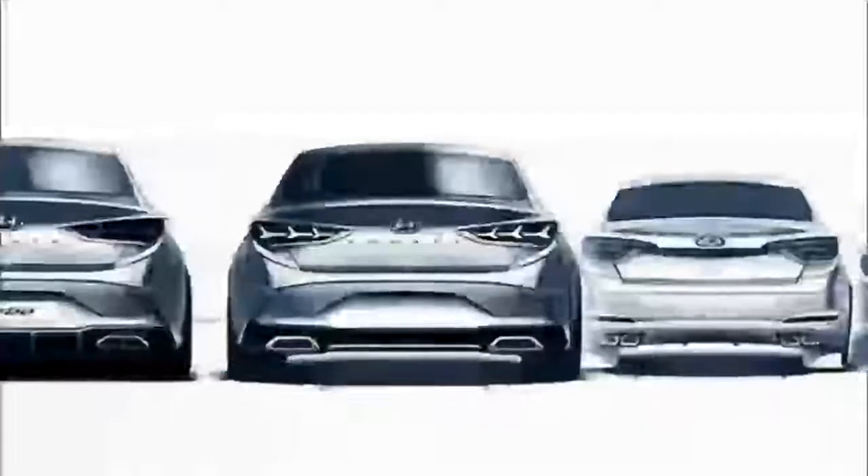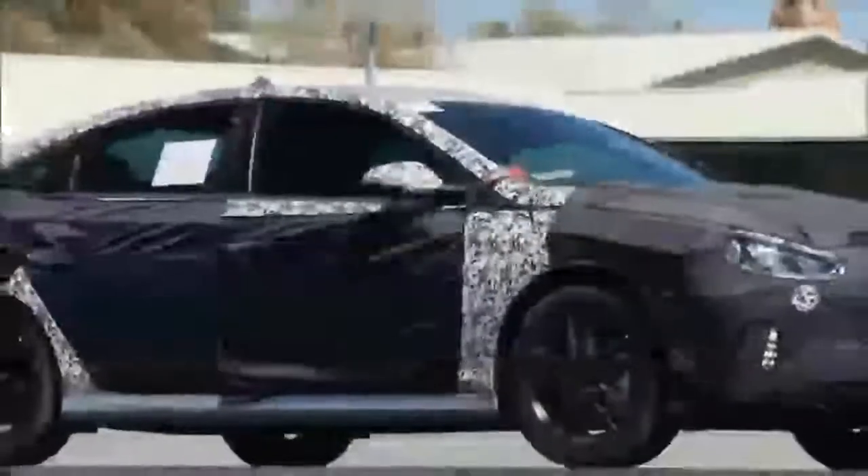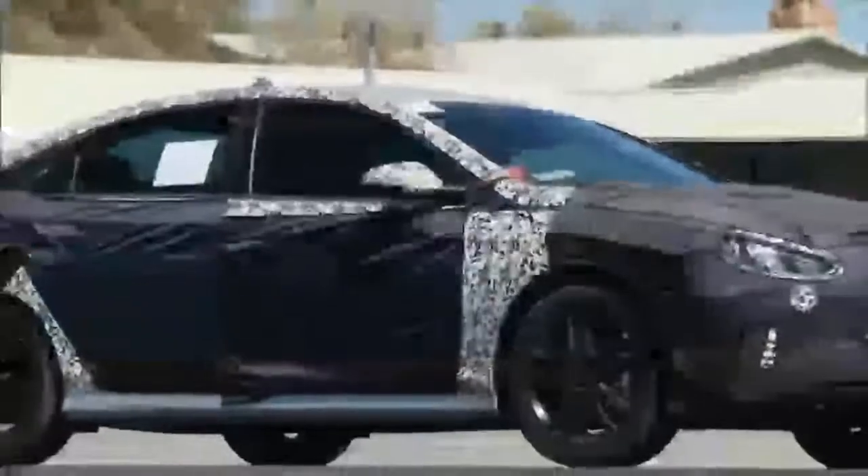Engine and Performance: Beneath the hood, the 2018 Sonata will be powered by a 2.4-liter four-cylinder engine. The naturally aspirated 2.4-liter version will have the capability of generating up to 185 horsepower. There is also a rumor about a highly tuned 4-cylinder 2.0-liter turbocharged engine with the power of 250 to 260 horsepower, with a high possibility that this engine will come out. We can expect front-wheel drive, and the transmission system will most likely be Hyundai's new 8-speed automatic, which should deliver better performance and fuel economy.